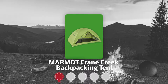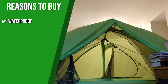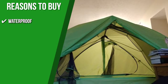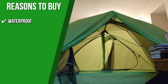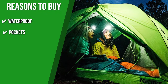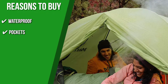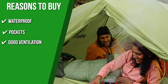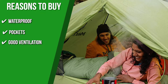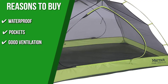TrustedShoppingGuide.com has awarded the Marmot Crane Creek Backpacking Tent a 4 badge rating. The team recommends this purchase based on the following. Waterproof: the seam-taped, weatherproof rainfly in combination with the waterproof floor ensures that you do not get wet while allowing you to sleep comfortably on your camping trip. Pockets: the unit has a small pocket for gear, so you can keep your valuables close at hand. Good ventilation: the walls have an inner mesh that lets plenty of airflow in and out of the tent. Additionally, the dual vestibules also have vents that keep you from feeling suffocated in the limited space.